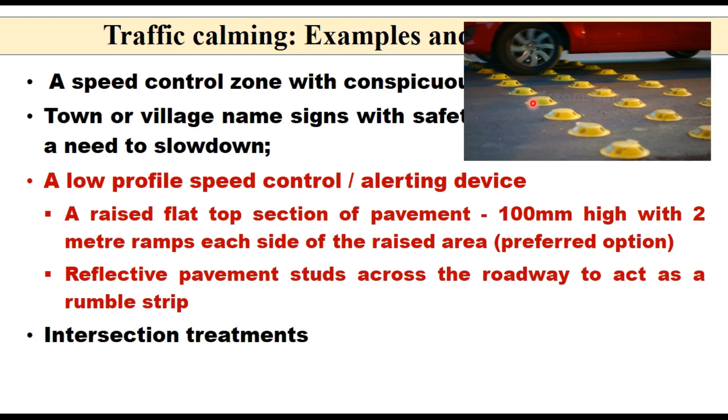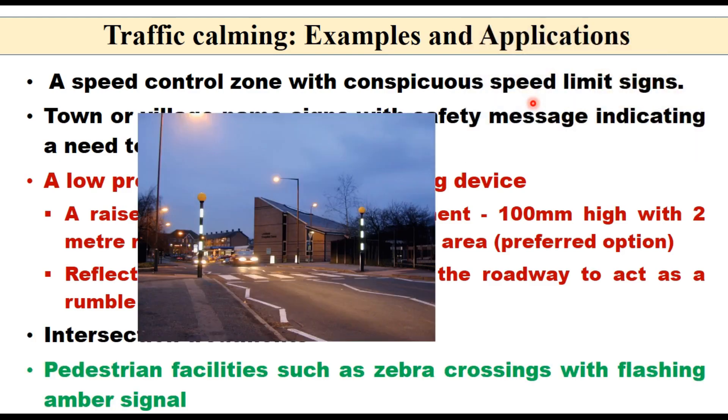Intersection treatments include pedestrian facilities such as a zebra crossing with a flashing amber signal, which provides additional safety to pedestrians and also signals to traffic to slow down.